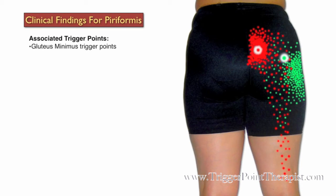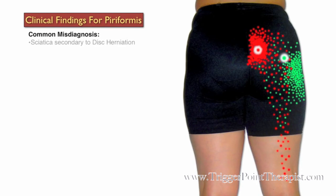The gluteus minimus trigger points are often associated with trigger points in the piriformis muscle. Some common misdiagnoses for active trigger points in the piriformis include sciatica secondary to a disc herniation and hip joint arthritis.